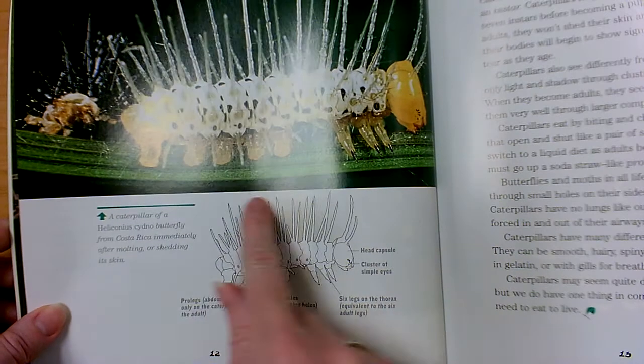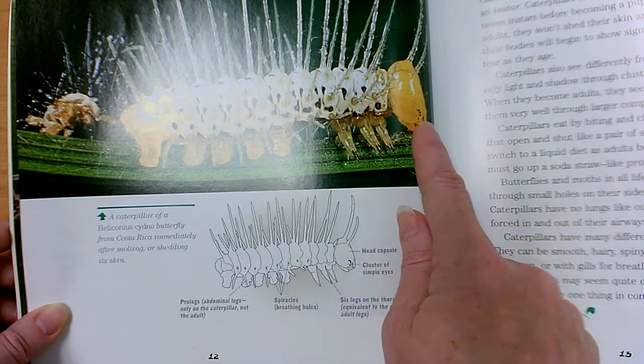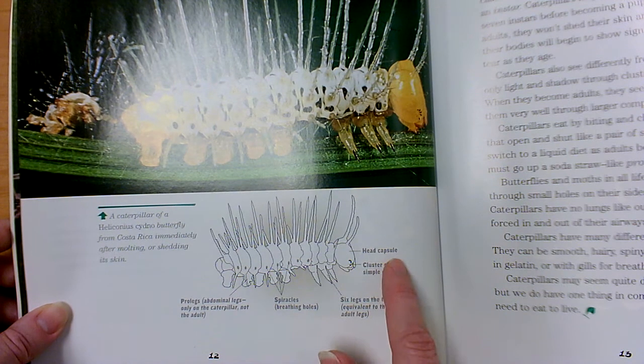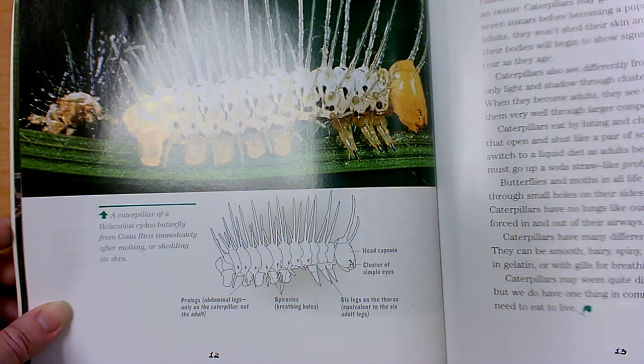Non-fiction books have diagrams. Here's a wonderful diagram of this particular caterpillar. We can see all the labels that it gave for us. A diagram is a picture with labels to show all the parts.